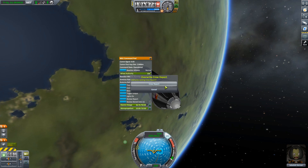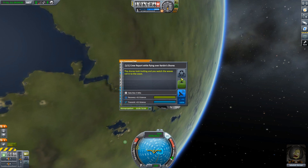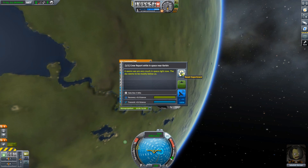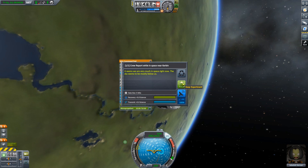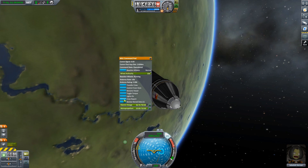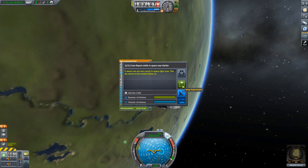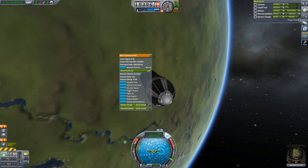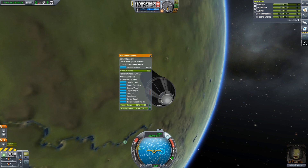Here we'll get a crew report. We got five science points, five science collaboration points. The problem is we don't have enough power to send those down, so that's unfortunate.